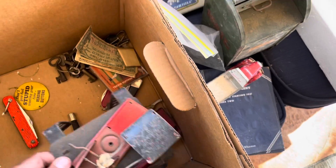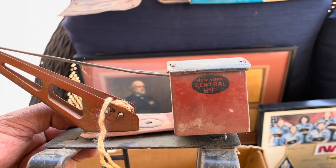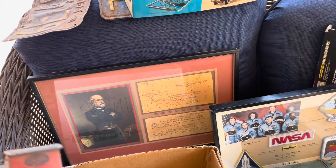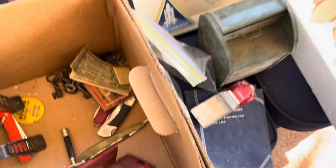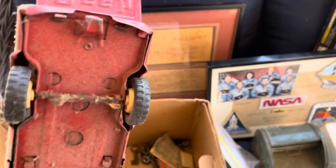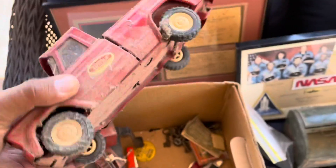This thing here I believe is for a railroad track — New York Central Lines, very cool, made of metal. This is an old Tonka truck — all this stuff is dusty and dirty but those are the best things to find. It's a Jeep truck — interesting.